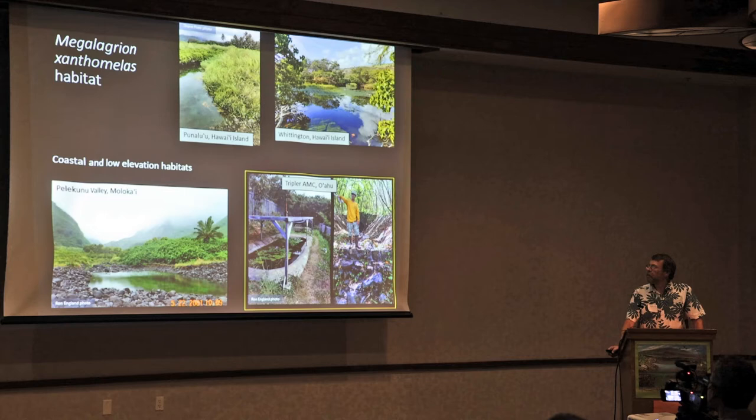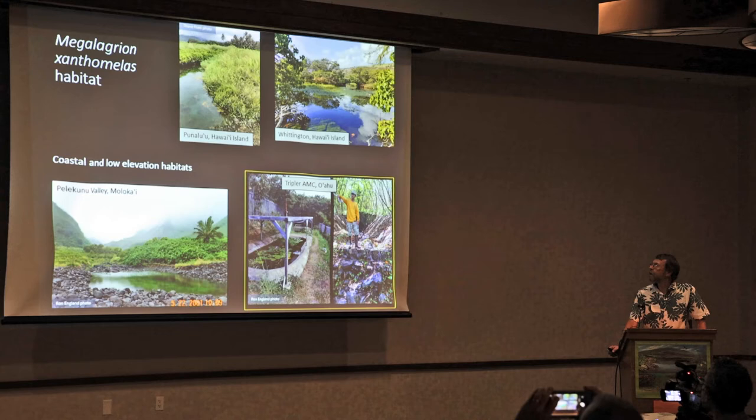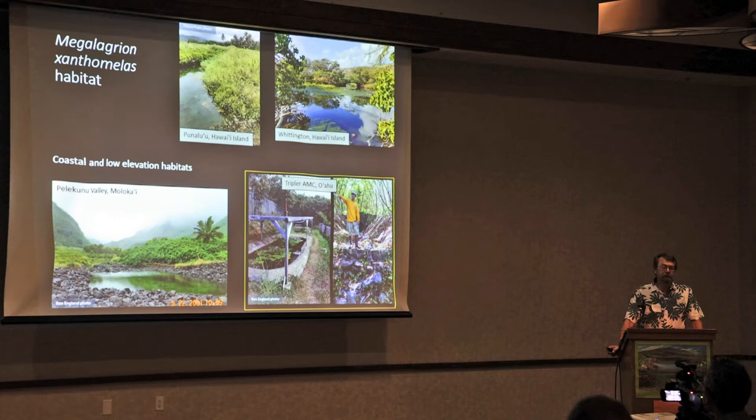Xanthomalus habitat — it's a lowland and coastal species found in a variety of habitats, from slow-moving streams to ponds. The top two photographs show the interface between freshwater springs and ocean water — those are estuarine habitats. The lower left is of Hīlōquina Valley, which is a ponded part of the stream just behind the beach berm.